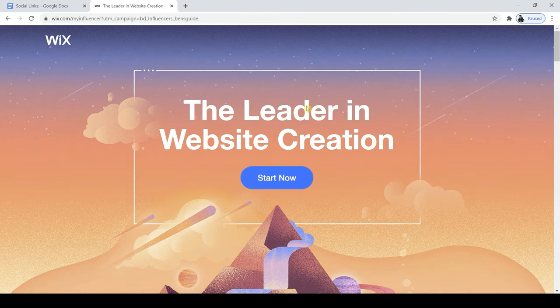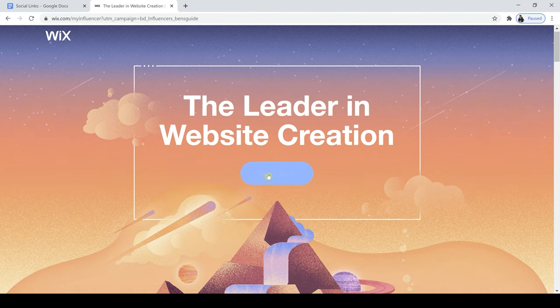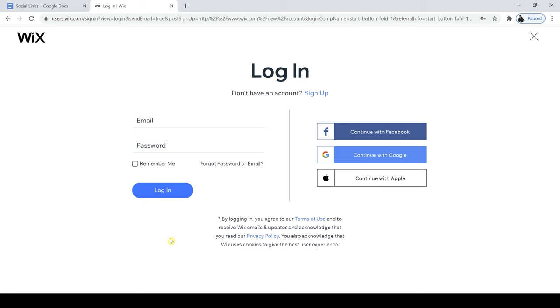The first step in the process is to create my website account with Wix. I'm going to use this link here — you should use this link as well if you're following along, and the link will also be in the description of this video. First up, I'm going to hit Start Now, and then this is going to take me straight to the sign up process.